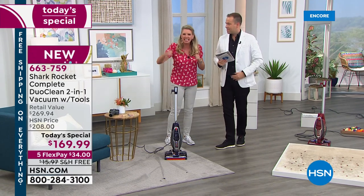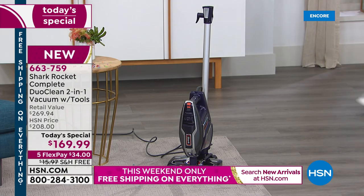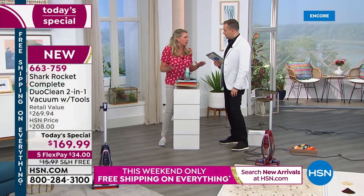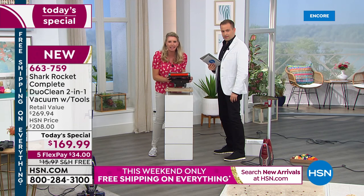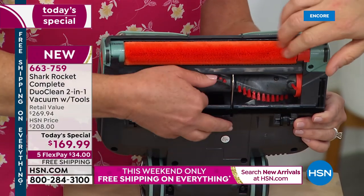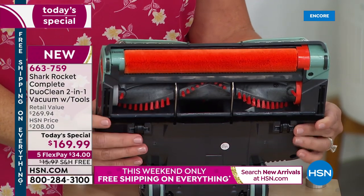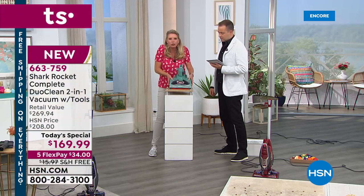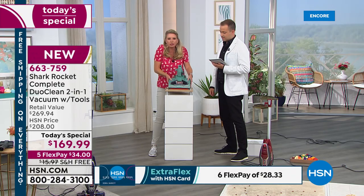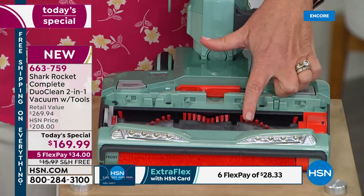That deep brush is getting down in your carpet. Now, Shark has made it so easy — here's that DuoClean, here's that second brush. Normally when you'd have to clean this brush, you'd have to flip the whole vacuum over — it's a nuisance. You'd have to pull out scissors. Check this out: two buttons right here. One, two, three — boom — pops open. I can now address this brush right here.